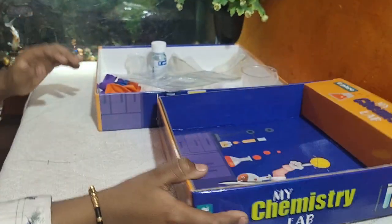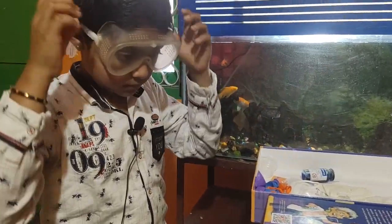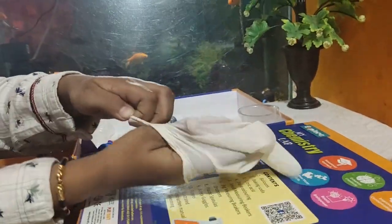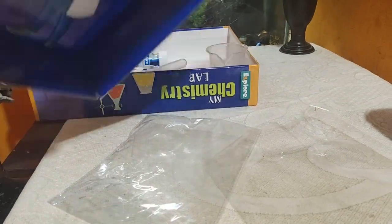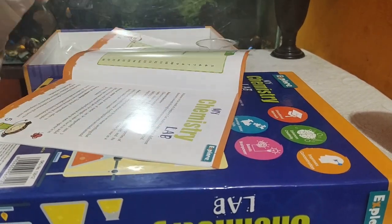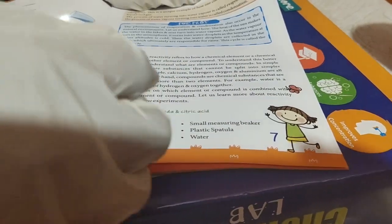Now I'll show you an experiment — the first experiment. First, I will wear the safety things. Now I will wear the gloves. Now I'll do the first experiment. I'll look at the book. This is experiment one: baking soda and citric acid.